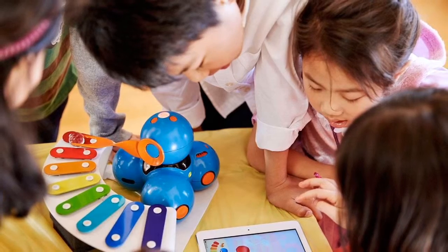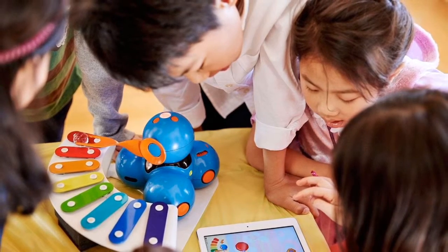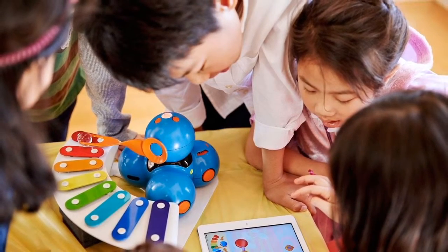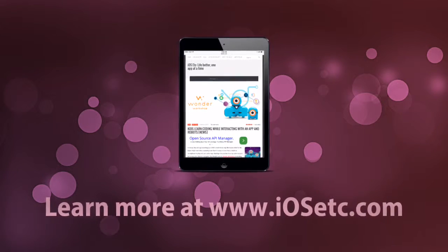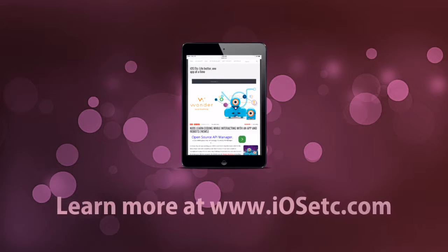If you're looking for a different way for your children to interact with smartphones and tablets, you gotta check out the Wonder App and Dash and Dot. To learn more, head over to iosetc.com, where we're making life better, one app at a time.